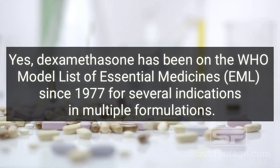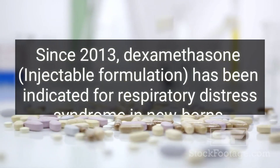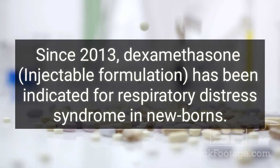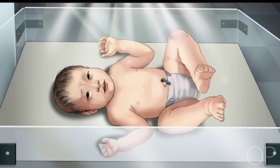Since 2013, the dexamethasone injectable formulation has been indicated for respiratory distress syndrome in newborns. Does WHO recommend the use of dexamethasone for COVID-19 patients?